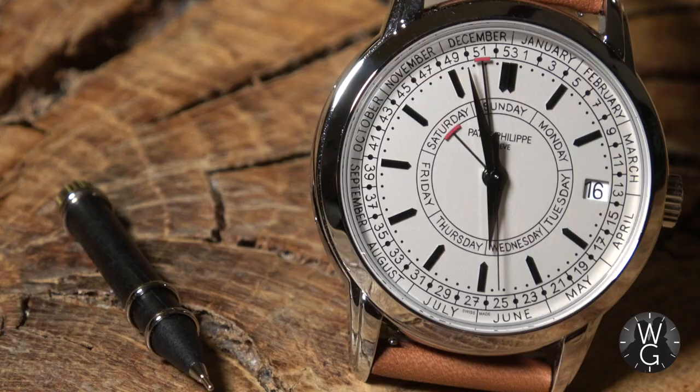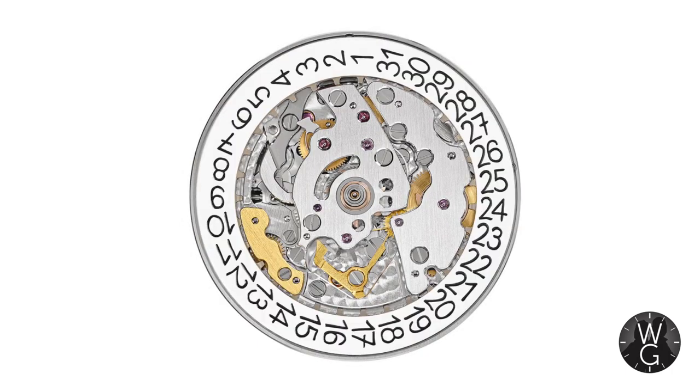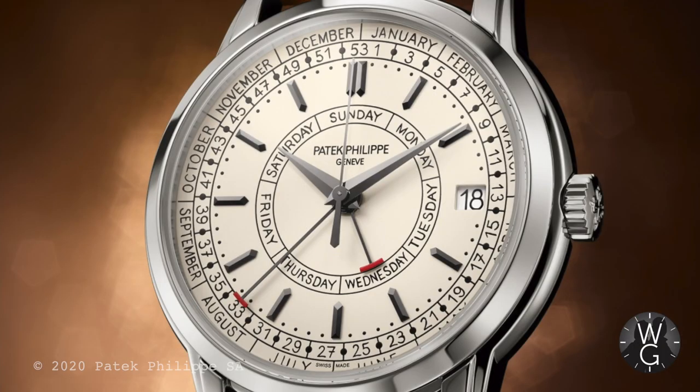This week's watch is the Patek Philippe Calatrava Weekly Calendar. It has an entirely new movement, the 26-330, to cope with the very unusual five-hand setup for the weekly calendar aspect of this watch. This is something new for Patek, launched in 2019 at Baselworld. Initially I wasn't that excited about it, but I soon came around and I've been waiting over a year for it to arrive. I personally thought it was going to be very easy to get hold of — how wrong I was!